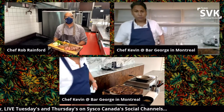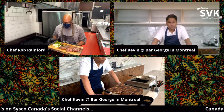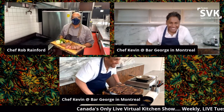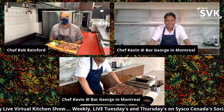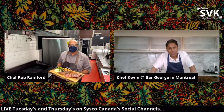Welcome everyone to Sysco Canada's Virtual Kitchen — we are super stoked about today. We're going to talk a little bit about the perfect steak, and who better to cook the perfect steak than these two chefs? Welcome, Chef Kevin and Chef Rob. Thank you so much for being on our show today. It is an absolute honor to have you both here.